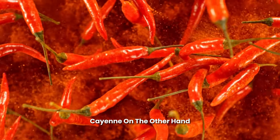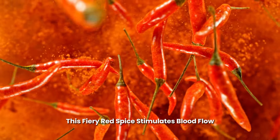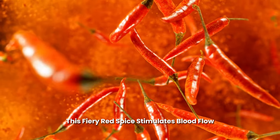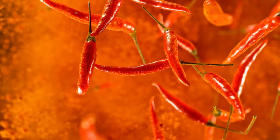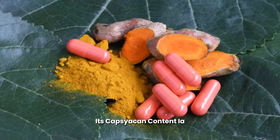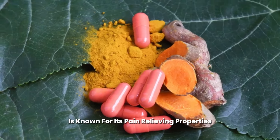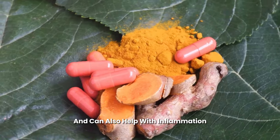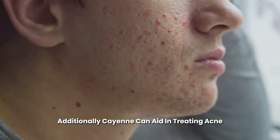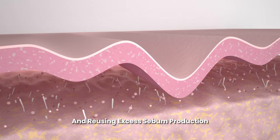Cayenne, on the other hand, brings the heat in more ways than one. This fiery red spice stimulates blood flow, which can help deliver essential nutrients to the skin. Its capsaicin content — the compound that gives cayenne its spiciness — is known for its pain-relieving properties and can also help with inflammation. Additionally, cayenne can aid in treating acne by killing off bacteria and reducing excess sebum production.